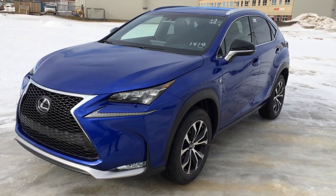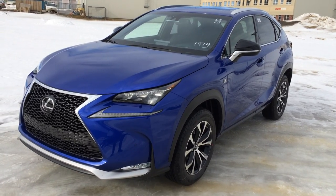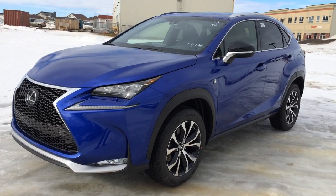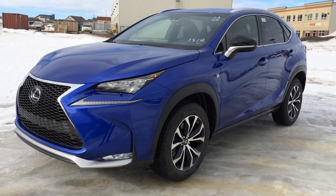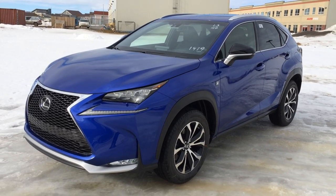We're looking at a brand new 2015 Lexus NX200T. It's all-wheel drive, six-speed automatic transmission, two-liter turbo four-cylinder engine. We have the ultrasonic blue exterior, black Nulex leather inside, four-door, five-passenger. This one is the F-Sport Series 2.